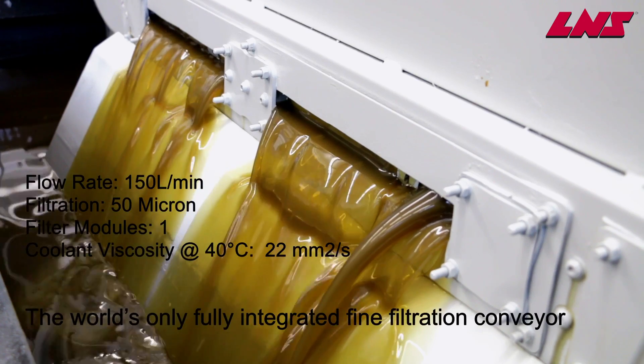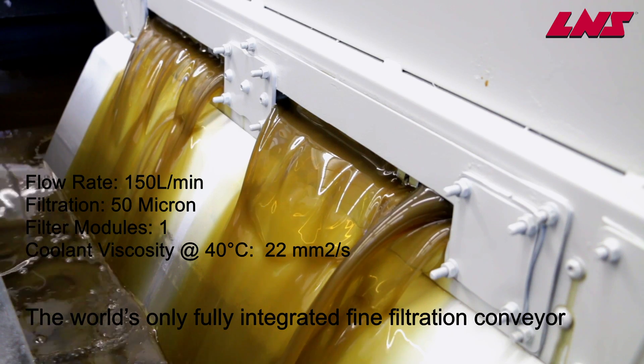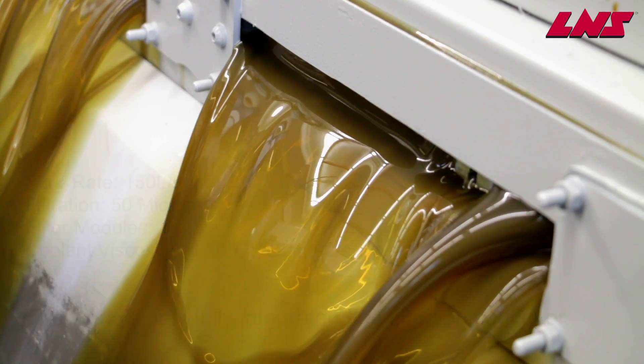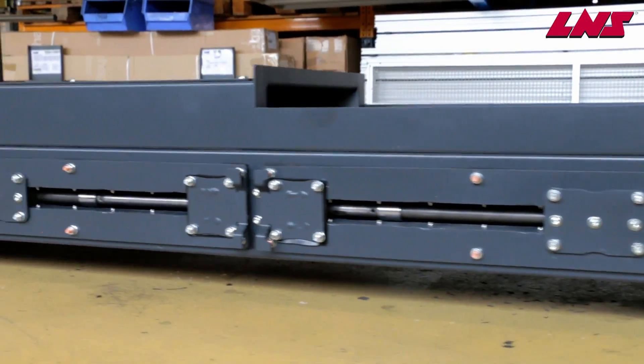Due to the way the filter system is integrated into the SF Compact, the floor space taken is often no more than a standard hinge type conveyor and in most cases can be fitted to the standard machine coolant tank. The filter system being modular is scalable to suit various flow rates and coolant types.